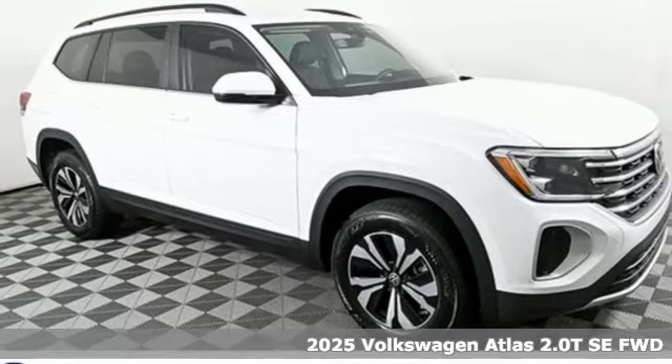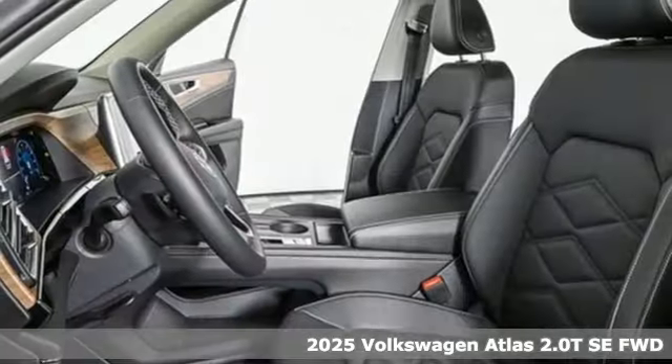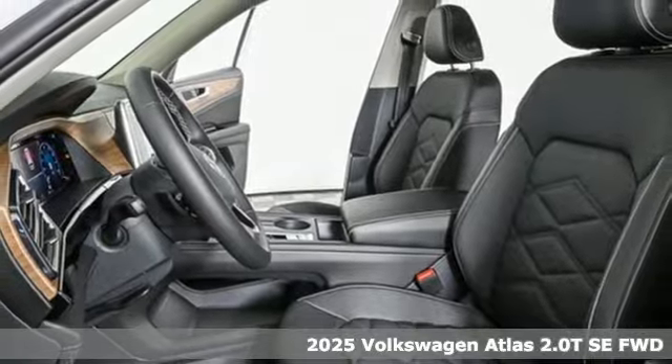It's a new 2025 Volkswagen Atlas. Volkswagen — performance you'd expect with the precision of German engineering.